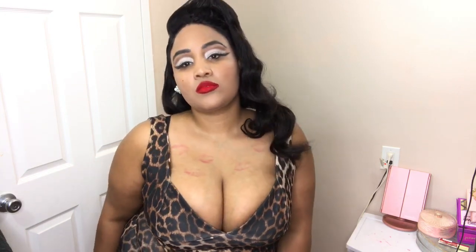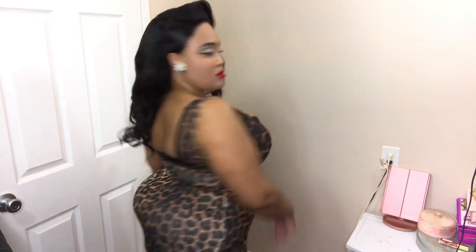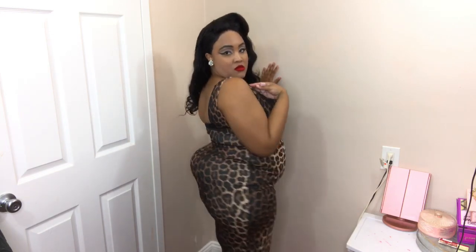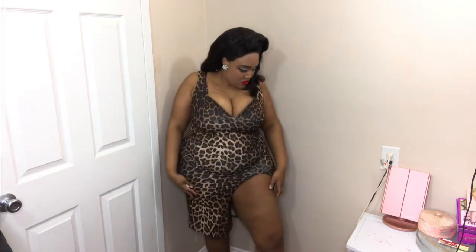First is this nice leopard dress. I really like it — it forms really well against my body. I also love the plunging neckline and the split above the knee. I think it is very beautiful and I love leopard. I don't have a lot of leopard in my wardrobe but I'm starting to put more leopard in my wardrobe. I also think this is a nice dress to wear in the summertime.